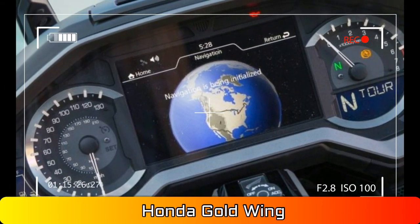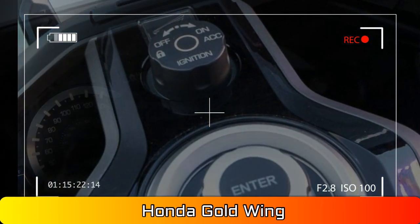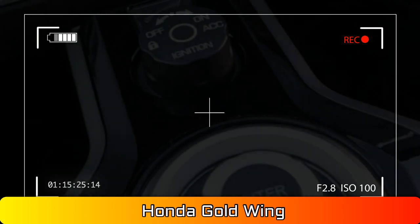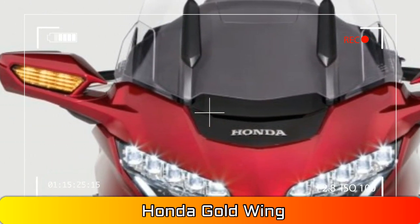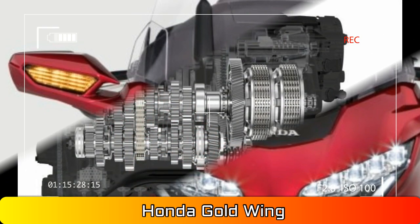Number 9: Upgraded Electronics. All the Goldwing's electronics were updated. The switchgear is backlit and has been rethought. The dash is a completely new layout with a 7-inch TFT display as its centerpiece.